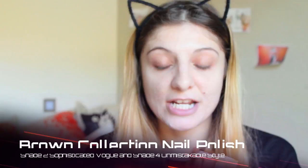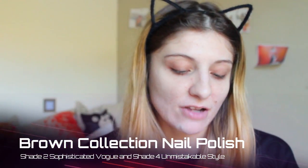I want to mention these two nail polishes — I actually have them on my nails right now. These are the Catrice Brown Collection nail polishes. This one is in shade 'Unmistakable Style' and this one is 'Sophisticated Vogue.' I have Unmistakable Style on four fingernails and Sophisticated Vogue on my ring finger. These are perfect for autumn and I really love them.